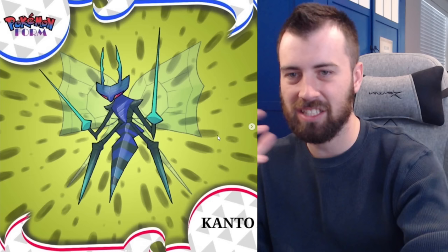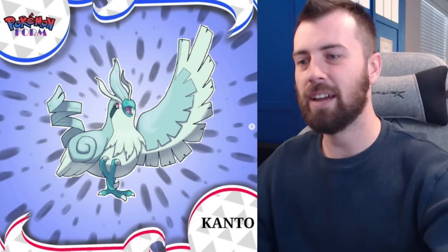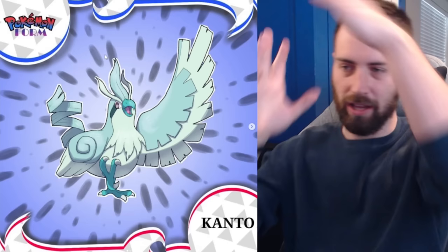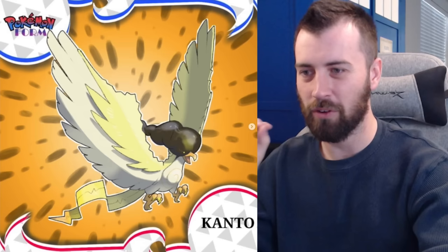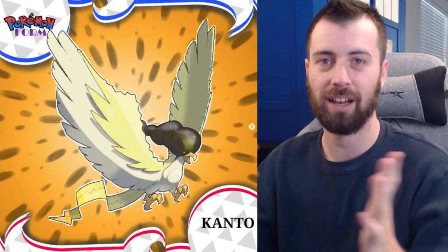Next up we've got Pidgey, which is pure Flying type — and they didn't just give it Flying type, they gave it a wind aesthetic. You can see wind-esque symbols in its plumage, and it's more flowy with a whirlwind tail. Instead of evolving to Pidgeotto and Pidgeot, it turns into a trio evolution kind of like Eevee. The first is Pidgey Bolts — it's got Lightning Rod, it's the bolt Pokémon based on Thunderbird, with a thundercloud on its head.